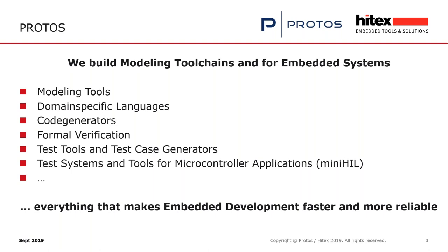Hello, my name is Thomas Schütz from Protoss. We build modeling tool chains for embedded systems — modeling tools, domain-specific languages, code generators, formal verification, test tools, test case generators, and test systems and tools for microcontroller applications. That's exactly what we are going to talk about now: the MiniHIL. We do everything that makes embedded development faster and more reliable.